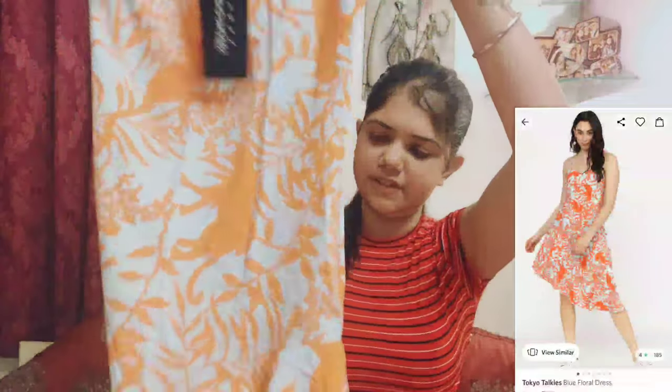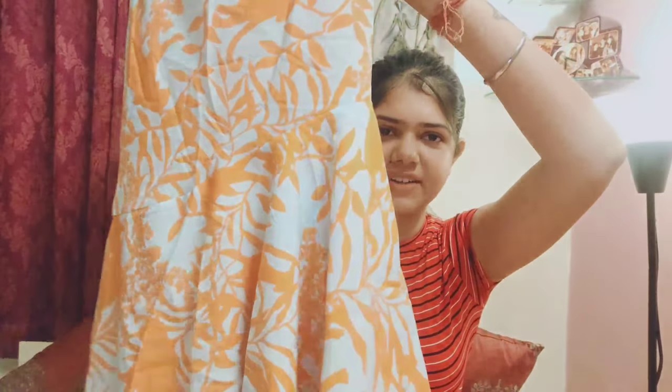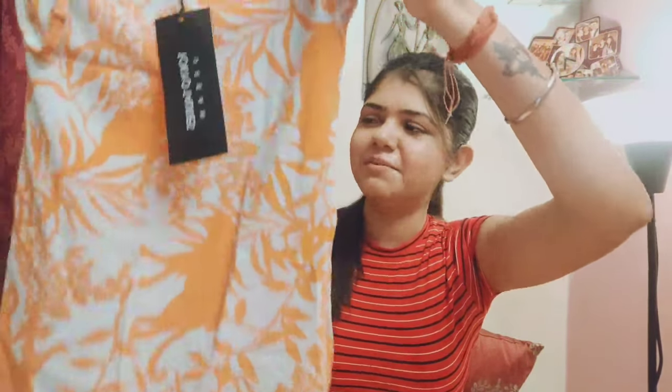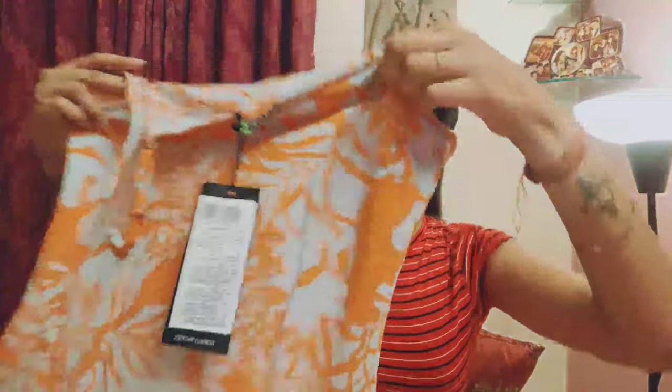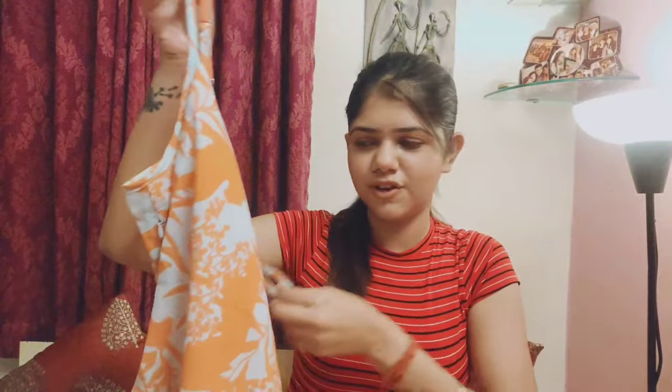Another dress I have — this is what I'm going to gift my sister. This is very beautiful. When I was going to order this I thought about gifting it to my sister, but then I thought I could wear it too. It is also from Tokyo Talkies and this pattern is very beautiful.